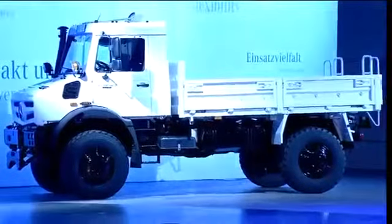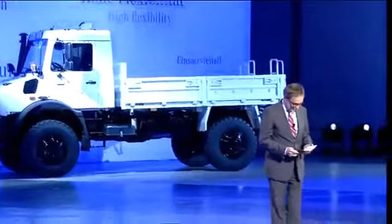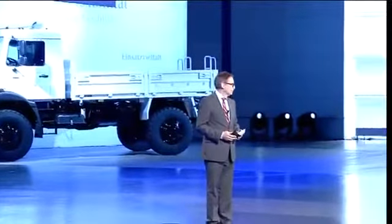Ladies and gentlemen, these are the new Unimog — versatile, efficient, and powerful. I think that describes them in a nutshell. I would like to ask Head of Marketing of Mercedes-Benz Special Trucks, Michael Dietz, to join me here on the stage, and Head of our Engineering Department, who is also responsible for production, Mr. Walter Eisele — would you also please join us here on the stage?